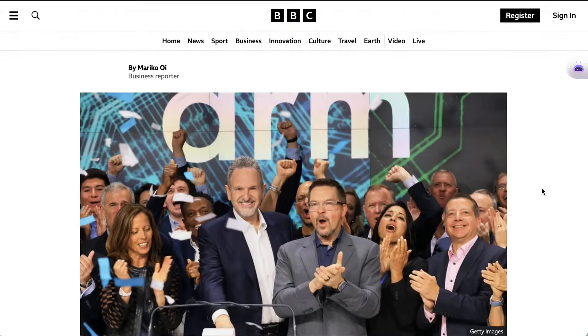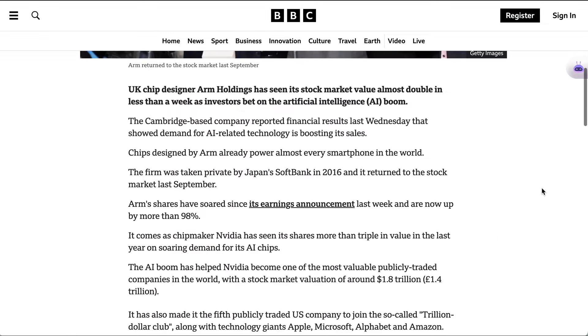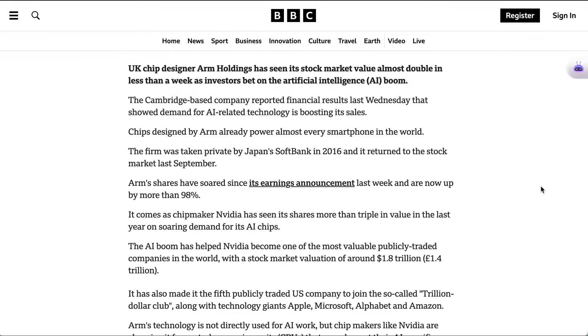Even if Ghodsi is right, Wall Street is still very focused on the bottleneck that exists here and now. In the week since UK chip designer Arm Holdings announced its latest financial results, their stock price nearly doubled, up 98%.